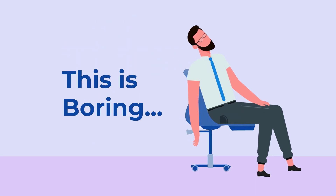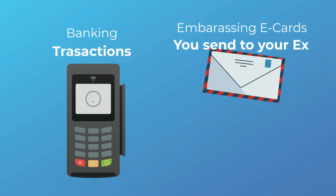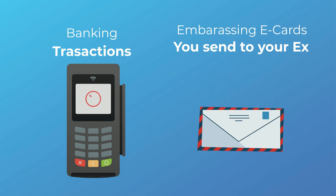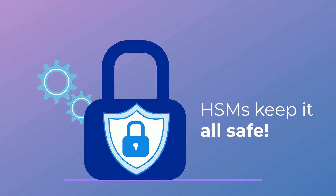If this all sounds a bit boring, yes, yes it is. But it's crucial, because everything from banking transactions to those embarrassing e-cards you send to your ex on Valentine's Day rely on HSMs to keep data safe.